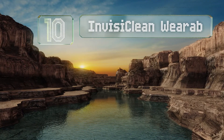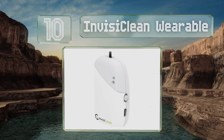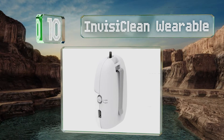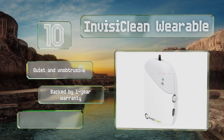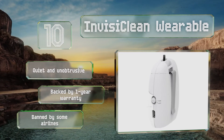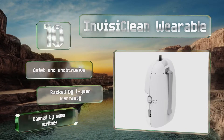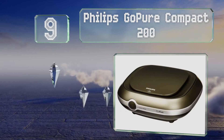Starting off our list at number 10, the Invisi Clean wearable comes with a neck lanyard and a clip so you can wear it how you choose, whether it's mounted to your belt or hanging just below your chin. As long as it's charged, the air around you will be relatively clear of contaminants. It's quiet and unobtrusive and backed by a one-year warranty. However, it is banned by some airlines.